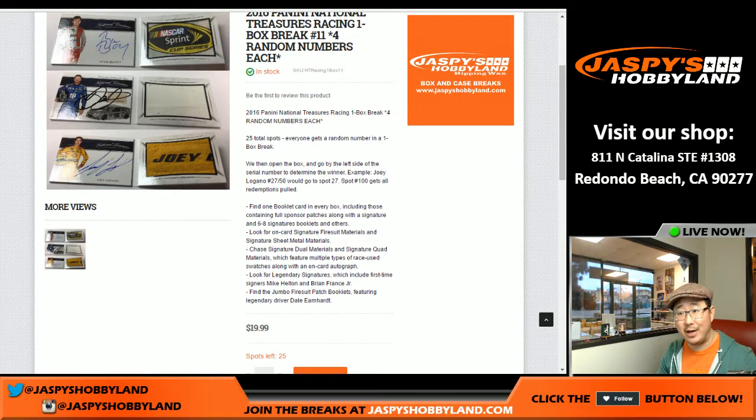Good evening, everyone. Joe for Jaspi's Hobbyland here. We are doing break number 10. The next break's already in the store, but we're doing break number 10 of National Treasures NASCAR.